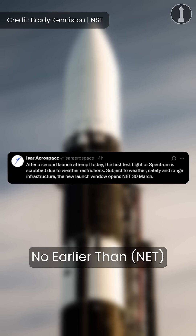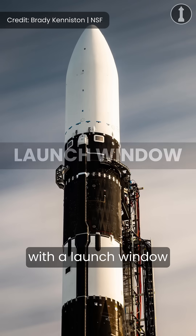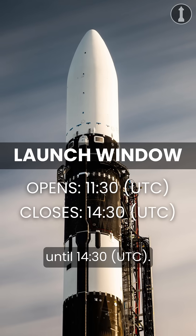ISAR is currently targeting a launch no earlier than March 30th, with a launch window that opens at 1130 until 1430 UTC.